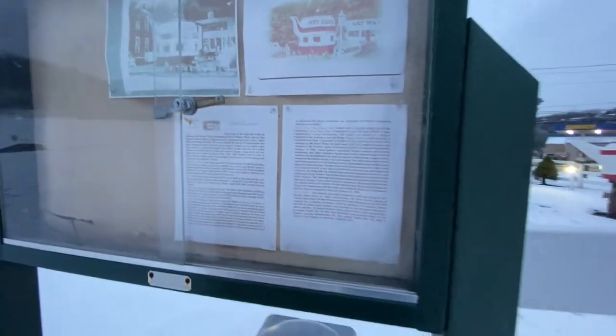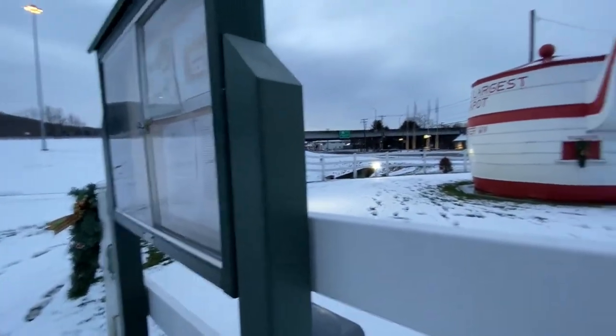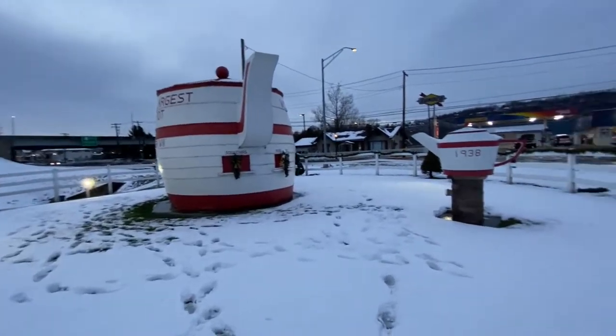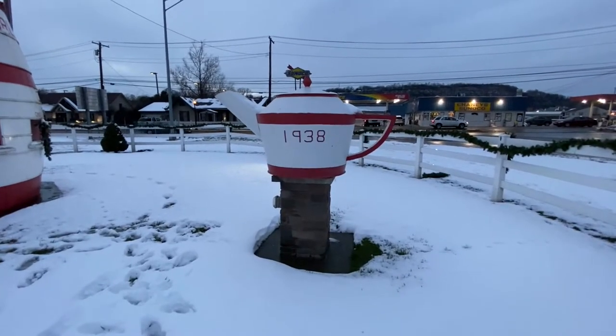Was it made in 1938? Yes. 14 feet high and 14 feet in diameter. Here's the world's largest teapot — 1938. Get some nice pictures here.